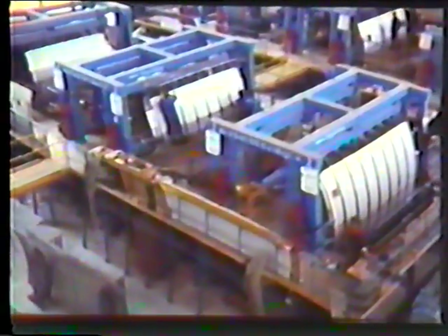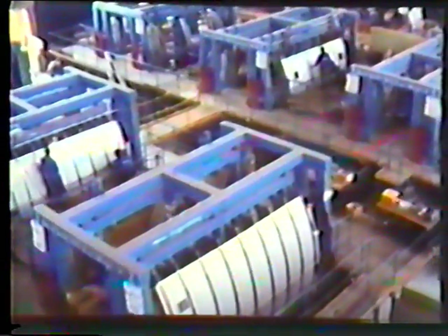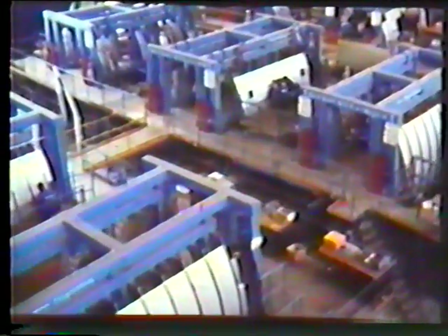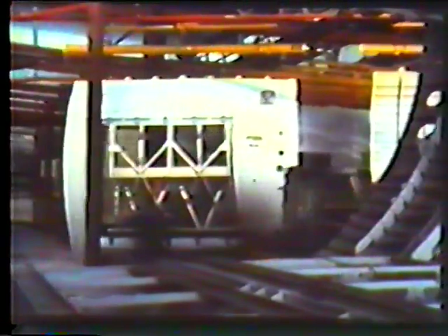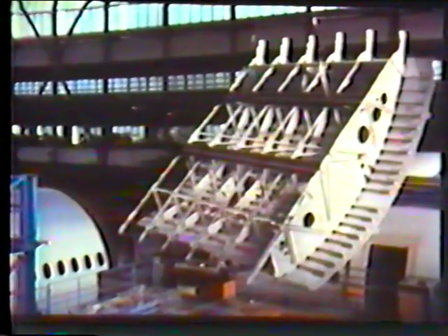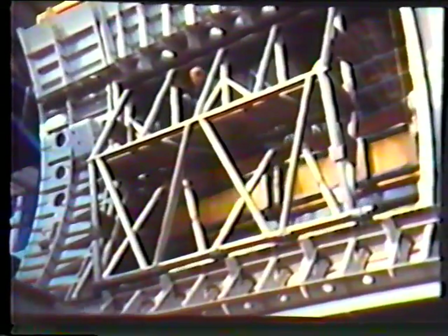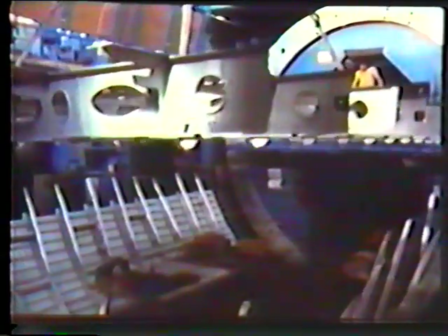At Messerschmitt Bölkow-Blohm in northern Germany, the Airbus A310 fuselage takes shape. Riveting the body segments has been largely automated — assembly line production in aircraft manufacturing. Eight body segments go to make up the fuselage section. The body is in fact a hollow tube surrounded by an astonishingly thin skin of sheet aluminium alloy, only about three millimetres thick. The fuselage acquires its stability from the frames and stringers, as well as from the floor which will later carry the seating.